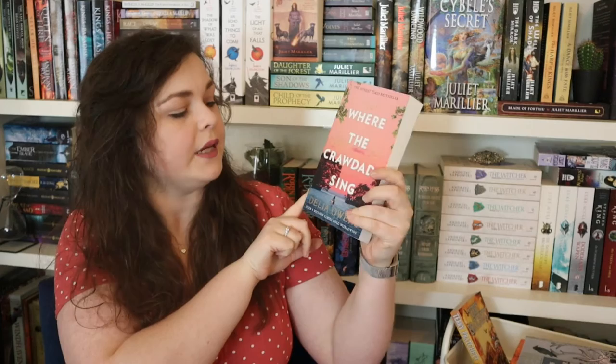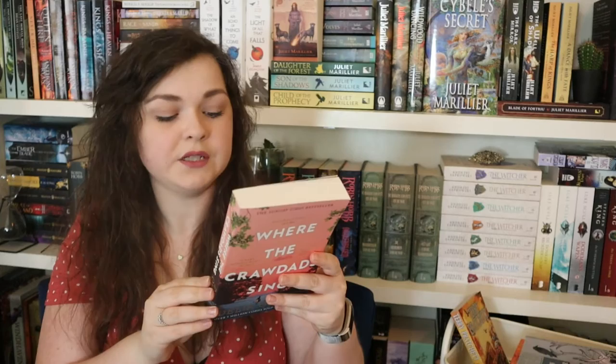The second book Stacey got me is Where the Crawdads Sing by Delia Owens. This is not a fantasy book, and I'm actually very excited about that because I want to try more genres. It's historical fiction set in the late 1960s where a murder occurred and people suspect a girl who lives in the marshes. The back says 'painfully beautiful — at once a murder mystery, a coming-of-age narrative, and a celebration of nature.' Stacey wants to buddy read it, so I'm very excited. Thank you Stacey!